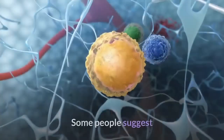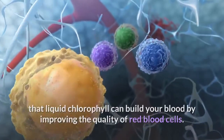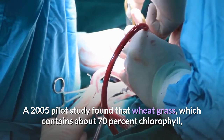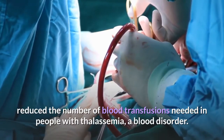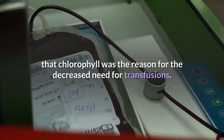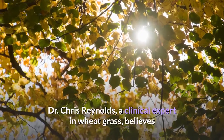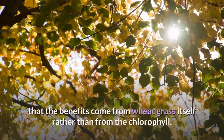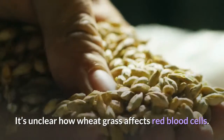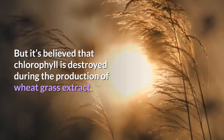2. Blood builder. Some people suggest that liquid chlorophyll can build your blood by improving the quality of red blood cells. A 2005 pilot study found that wheatgrass, which contains about 70% chlorophyll, reduced the number of blood transfusions needed in people with thalassemia, a blood disorder. But the study authors didn't conclude that chlorophyll was the reason. Dr. Chris Reynolds, a clinical expert in wheatgrass, believes that the benefits come from wheatgrass itself rather than from the chlorophyll. It's unclear how wheatgrass affects red blood cells, but it's believed that chlorophyll is destroyed during the production of wheatgrass extract.